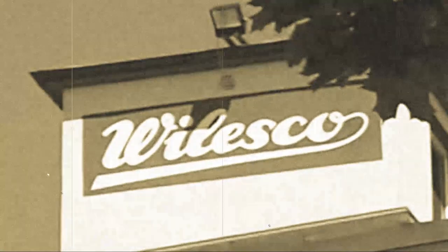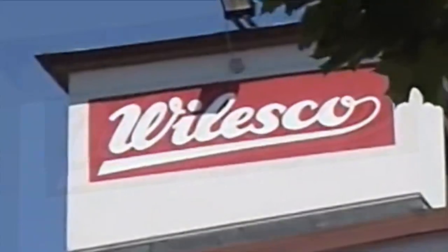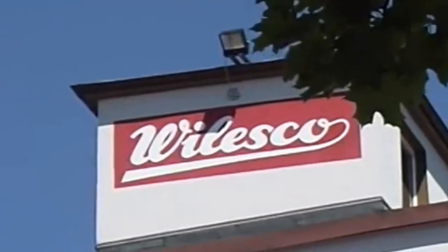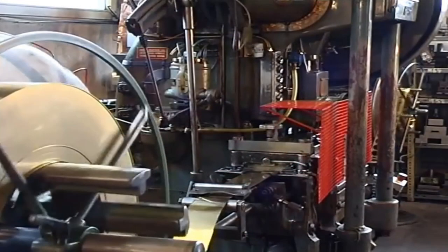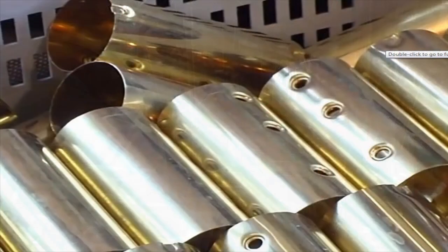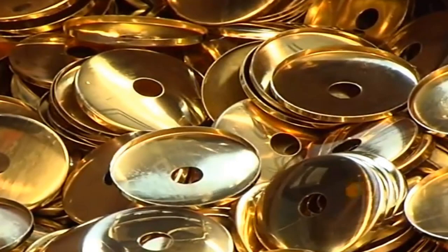When you take a look inside the Walesco factory — and these pictures coming up were taken I believe in about 2006, and I can't see that anything has changed — when you look inside the factory, it's just like a time warp. It's like you're looking back in time. This could be the 1950s or the 1960s, and the machines look exactly the same as I'm sure they did back all those years ago.